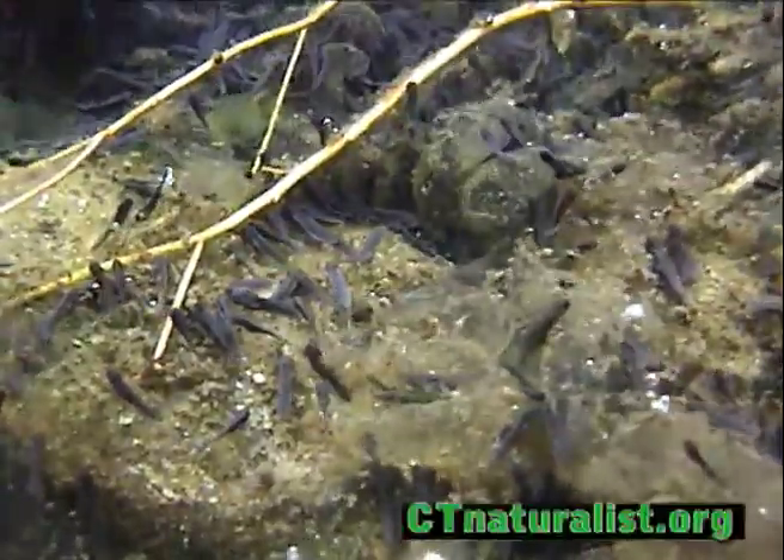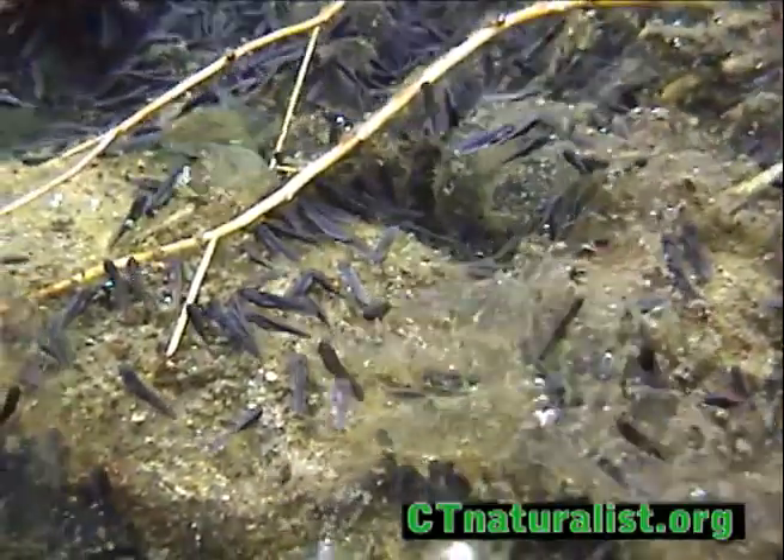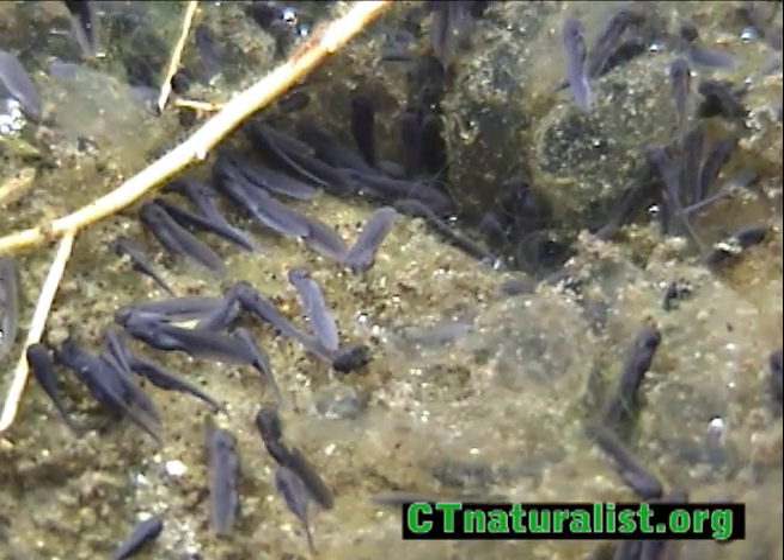If you're interested in observing frog or toad eggs, act quickly in the spring. The eggs only remain for between one and two weeks, and the embryos develop rapidly.